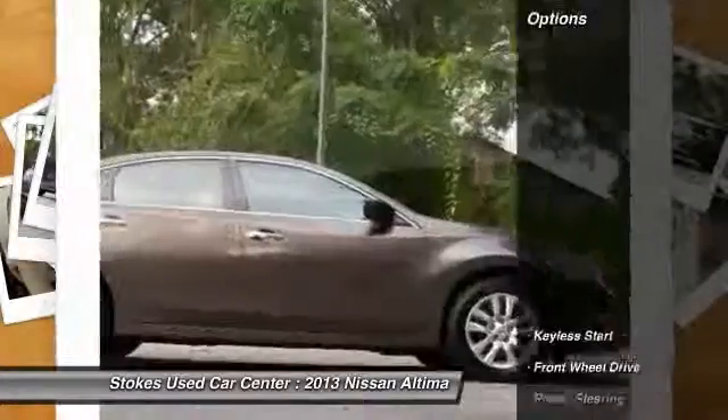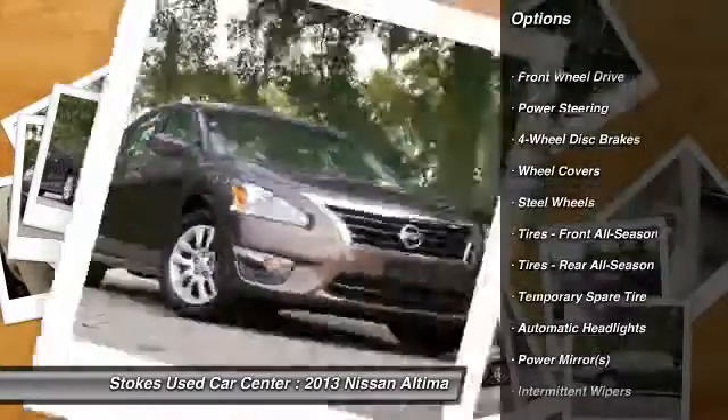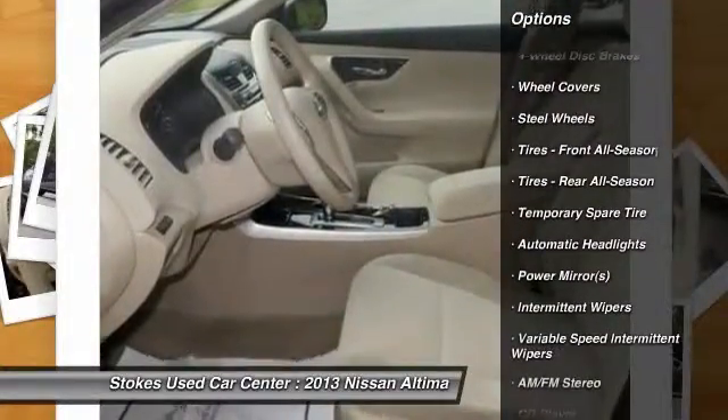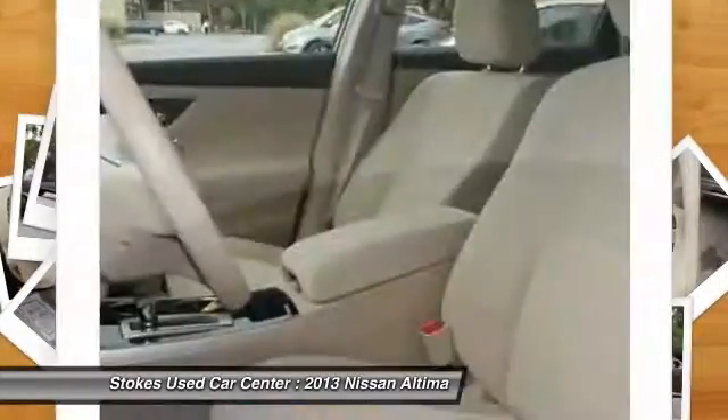Here are some of this vehicle's great options: stability control, steering wheel audio controls, anti-lock braking system, traction control, air conditioning, power steering.